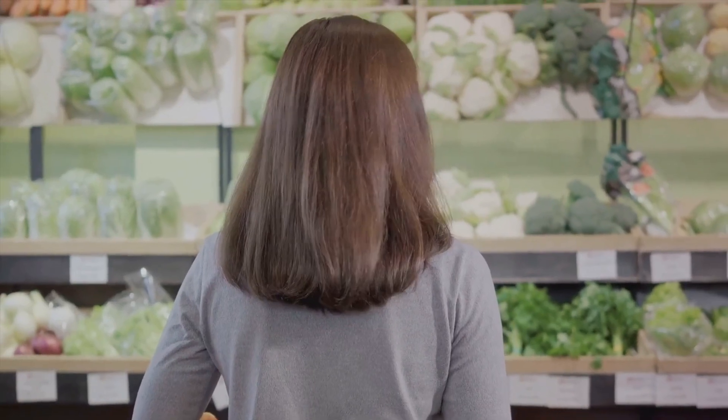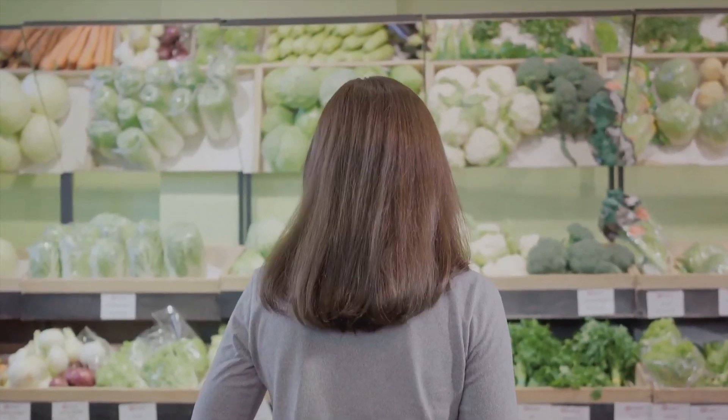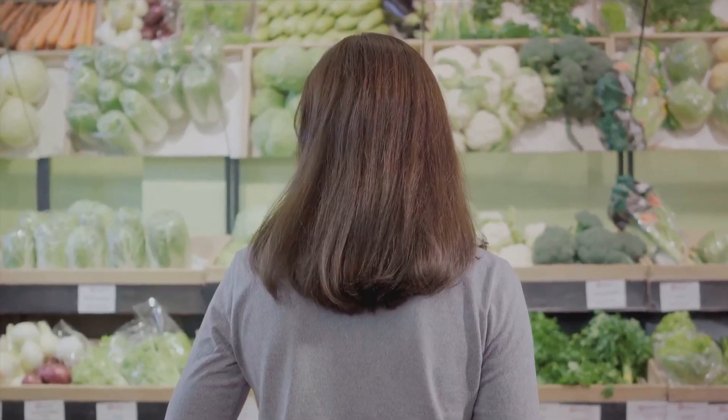Remember, grocery shopping on a budget doesn't mean compromising on your diet. It's all about shopping smart. Happy budget shopping!